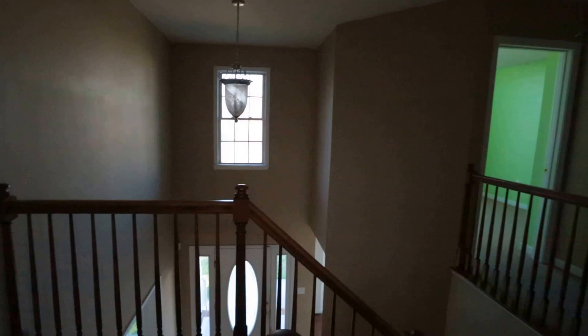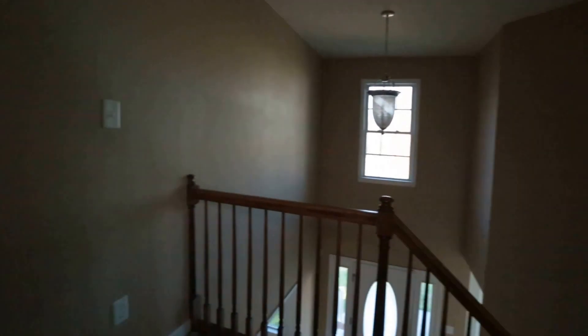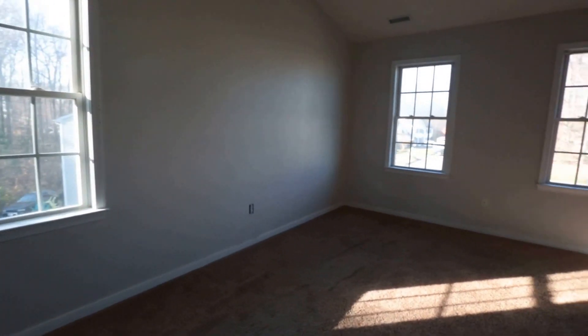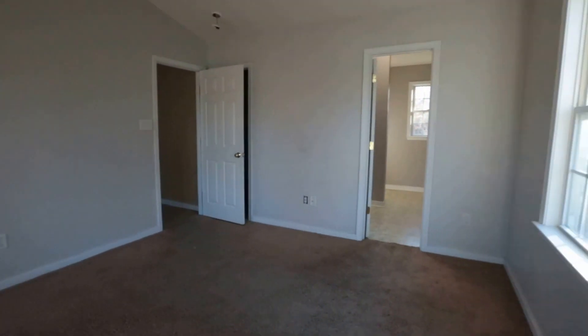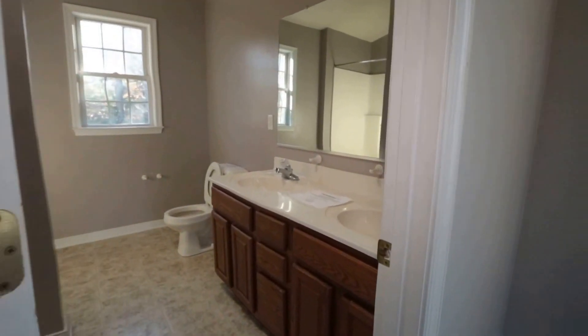We have been through three of the bedrooms and the bath in the hallway. We're going to now step into the master. Our master has a nice vaulted ceiling that makes it feel much larger. We definitely need new carpet here throughout. We've got plenty of light with three windows in this master bedroom. One thing I really like about this master is we have an absolutely massive walk-in closet with plenty of storage — even Mel DeMarcos would be right at home with all of her shoes.